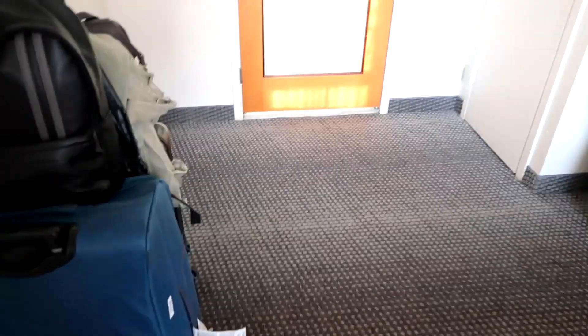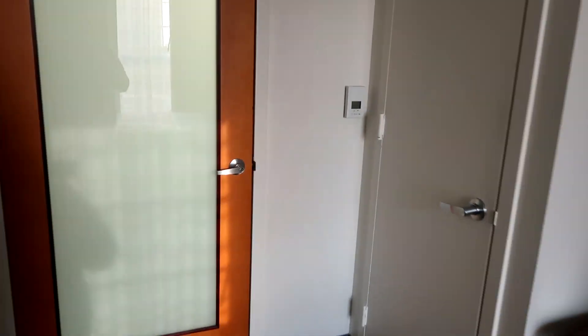There is also a television just opposite the bed, and there is plenty of floor space, which I love. I love it when you have a lot of space to put your belongings and suitcases. Let's go into the bathroom and show you what it has to offer.